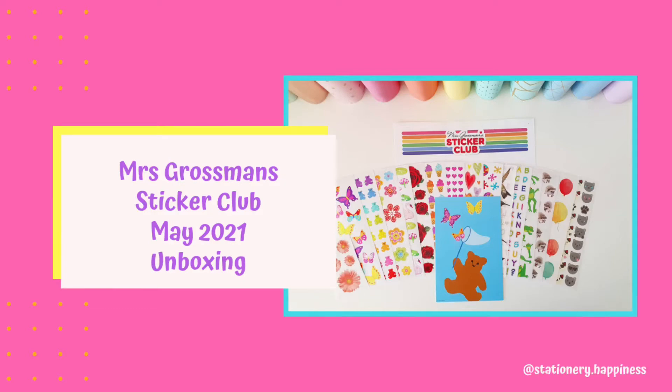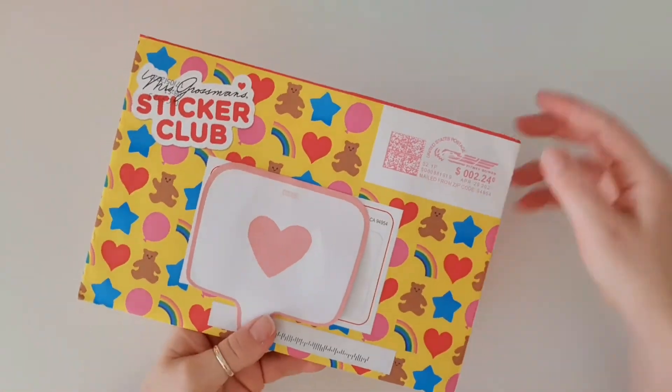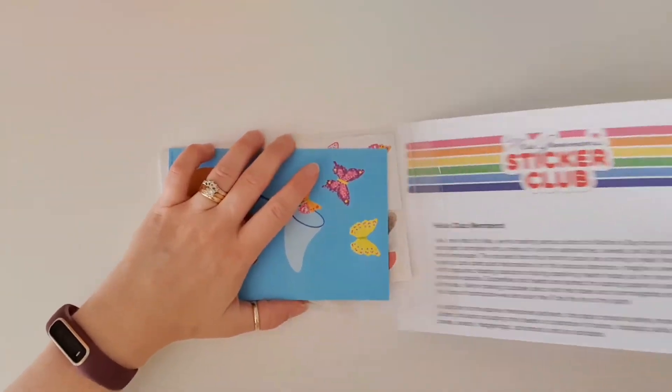Hi everyone, welcome back to my channel! I've got happy mail today from Mrs. Grossman's Sticker Club — this is the May one and I'm super excited to see what's in here because I haven't had a look yet.